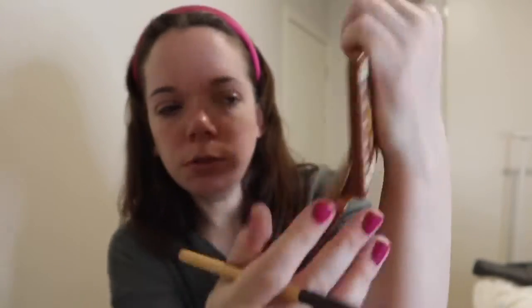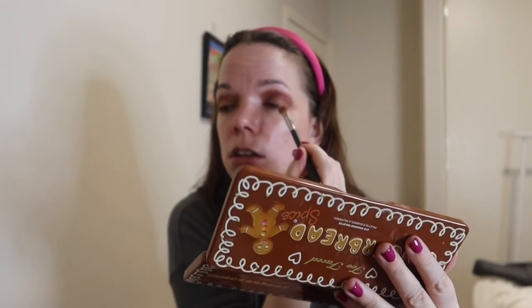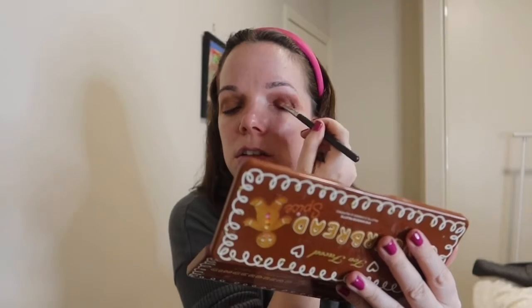I'm gonna use probably my favorite palette — I've got my Too Faced Gingerbread palette. I'm gonna go in with this shade right here, the top shade up at the top, and I'm gonna use my MAC brush and just blend it up. That's so pretty.